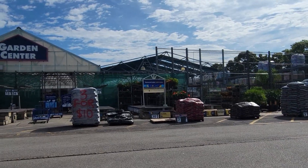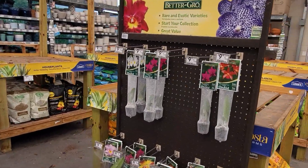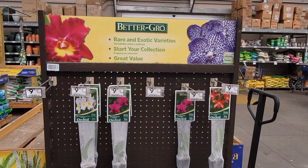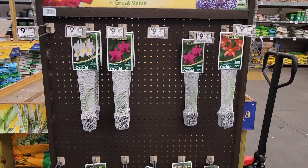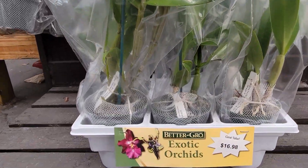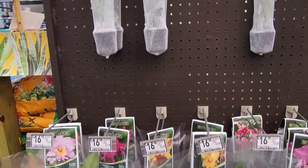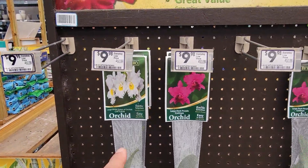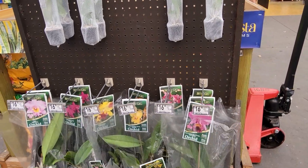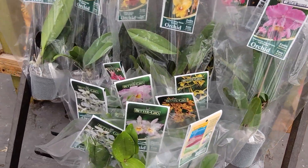This is what I'm talking about — Better Grow. I couldn't remember the name before but it's a good product. These plans are $16.98 and then you have the tiny ones for $9.98. I don't see any plant that looks bad or anything.